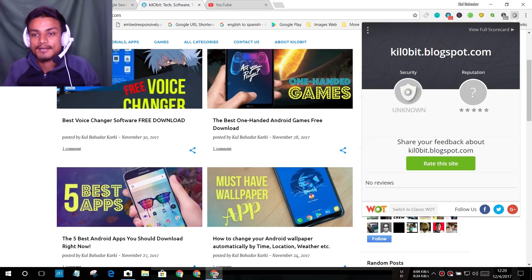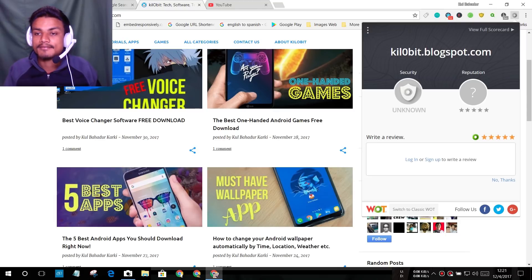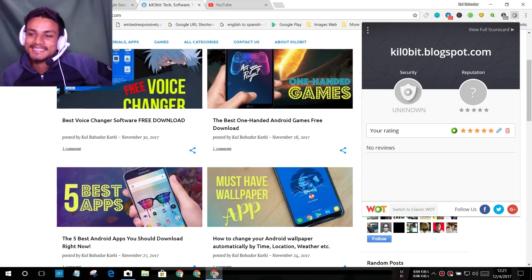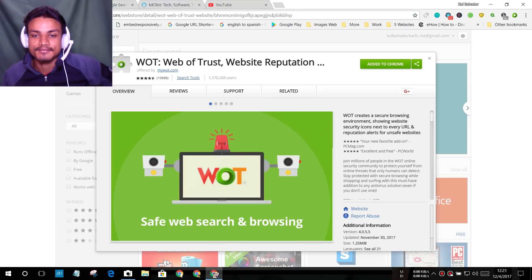You can review a site if you sign up, but I don't want to review my own site. Maybe you guys will review my site and leave good comments — then maybe I'll get five out of five stars. This extension tells you if a website is secure or dangerous.